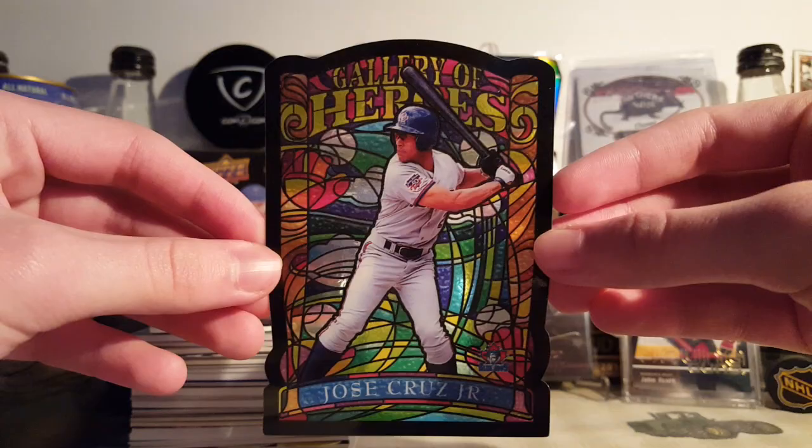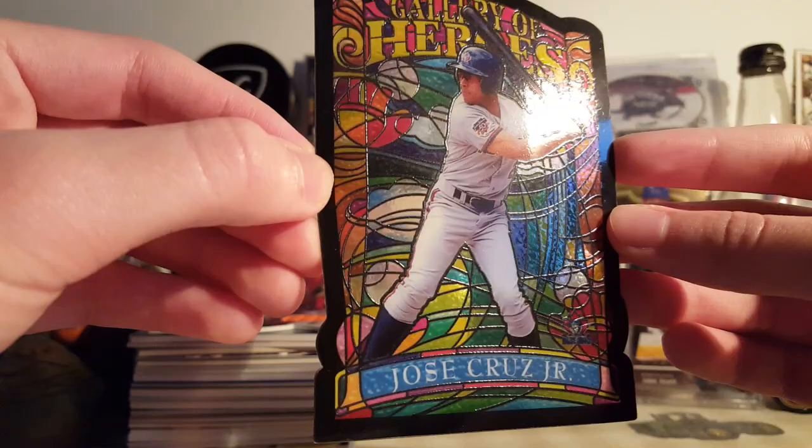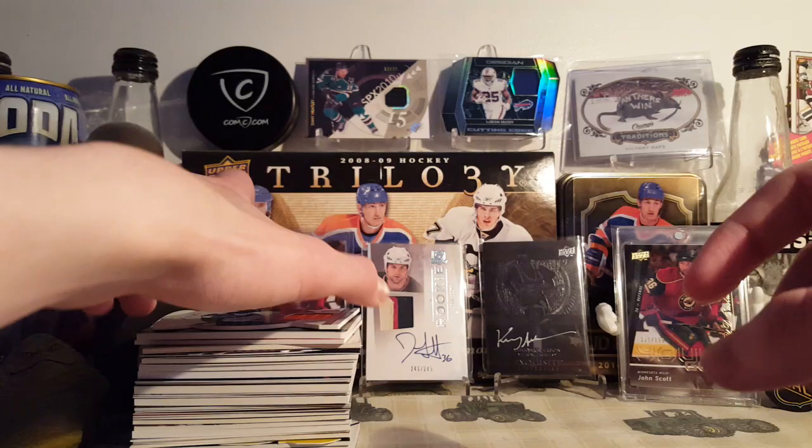First is this Jose Cruz. This is a Gallery of Heroes Jumbo Box Topper from 1998 Gallery, I think. These are super cool — nice stained glass. Love these stained glass cards. I have a few other ones that are really cool. Only if there were hockey cards like this — too bad there aren't. Maybe Upper Deck can pull something off, or hopefully Topps gets a license and makes stuff like that.